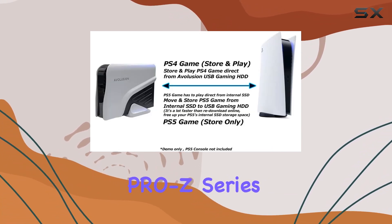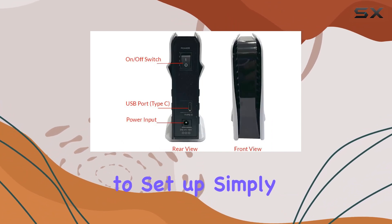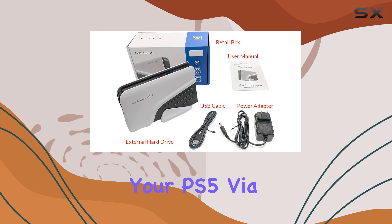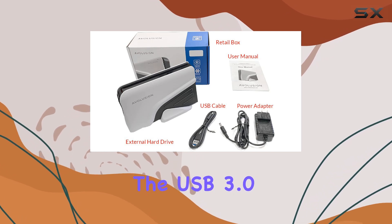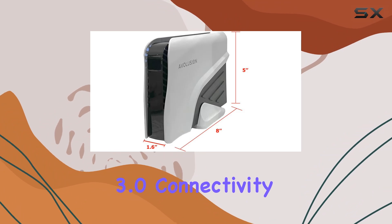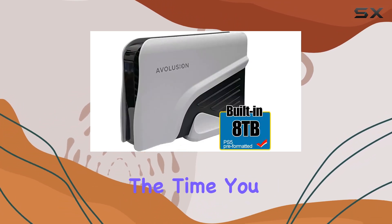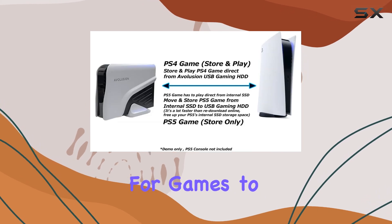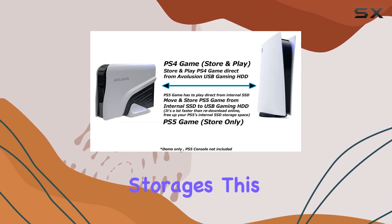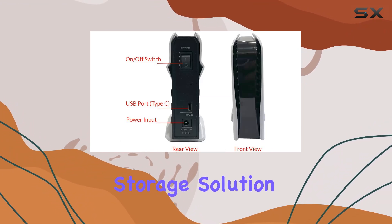The Avolution Pro Z series external hard drive is also incredibly easy to set up. Simply connect it to your PS5 via the USB 3.0 interface, and you're ready to go. The USB 3.0 connectivity ensures fast data transfer speeds, reducing the time you spend waiting for games to move between storages. This plug-and-play functionality is perfect for gamers who want a hassle-free storage solution.